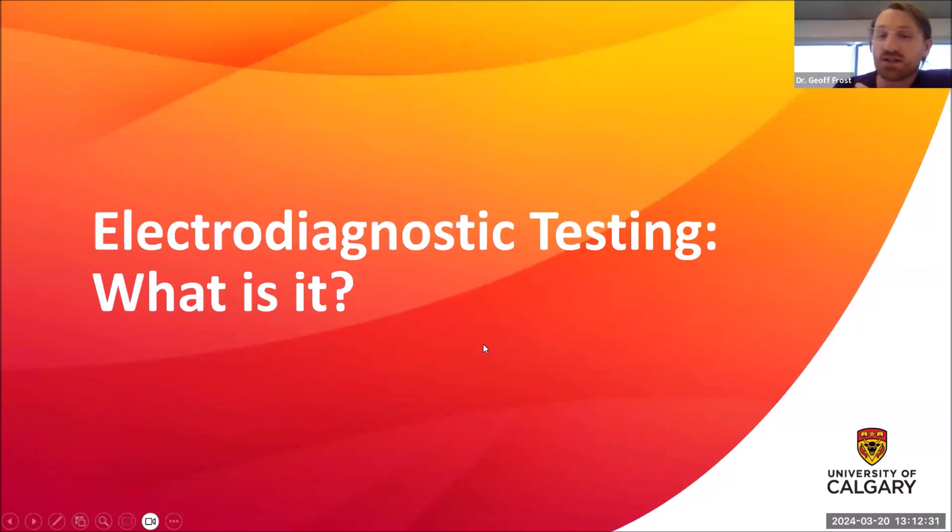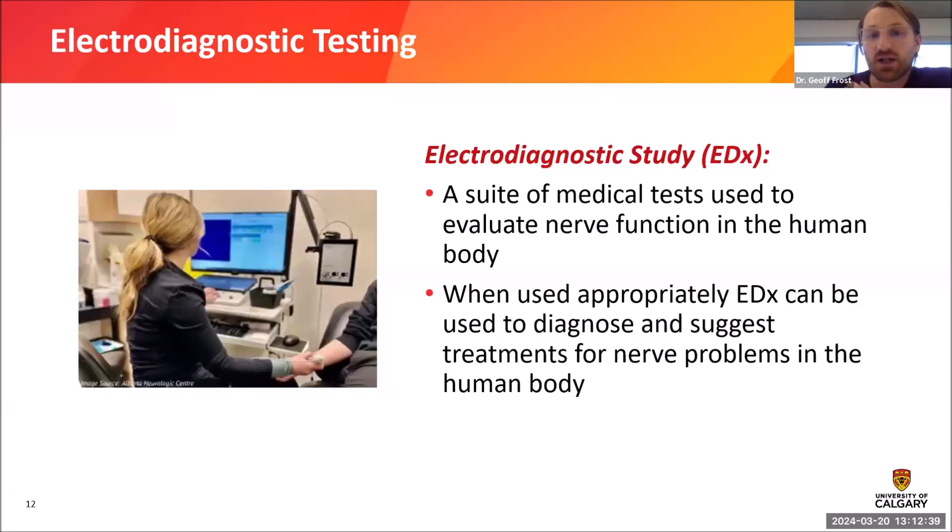So what is electrodiagnostic testing? At a high level, electrodiagnostic testing is a suite of medical tests that can be used to evaluate nerve function in the human body. When used appropriately it allows us to diagnose and suggest treatments for specific nerve problems. Our technologist Tristan at the Alberta Neurologic Center is shown here doing an electrodiagnostic test, showing us the equipment used.